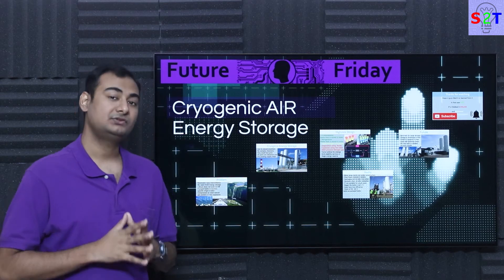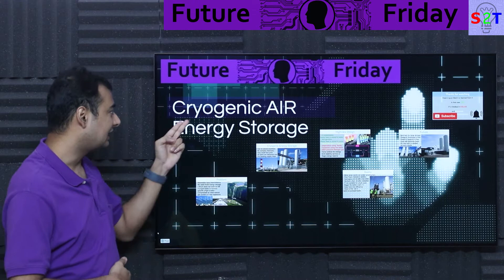Hello everybody, welcome to my channel Science2Technology. In today's show, Future Friday, we're going to talk about cryogenic air energy storage. So let's dive right into it.